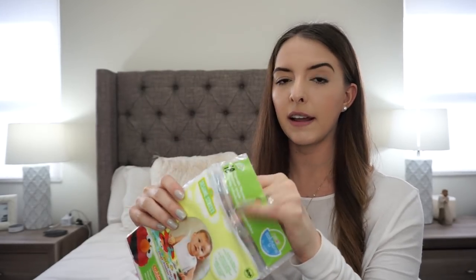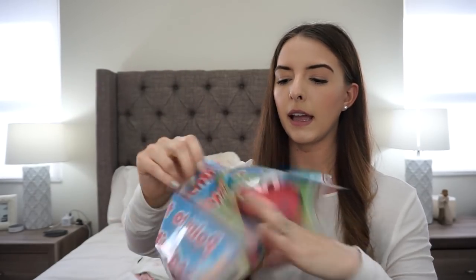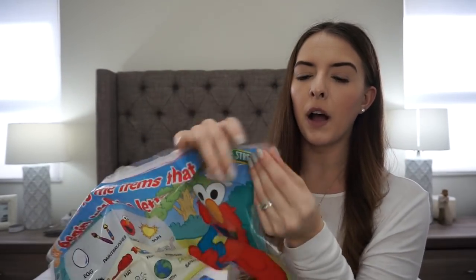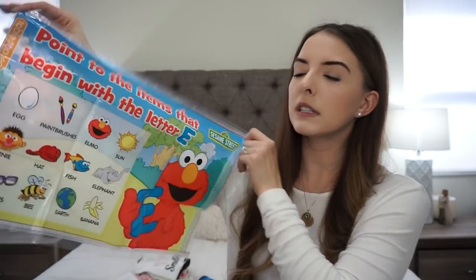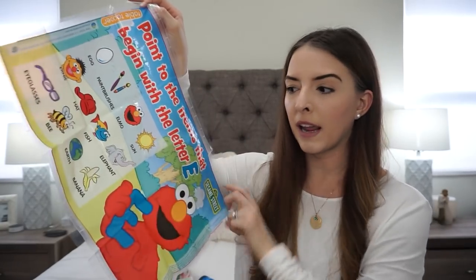My mom got me these and I love them — they're called Table Toppers, they're like little disposable placemats. There's a little adhesive on the back, so you peel it and stick it on the table wherever you're eating, then put your baby's snacks or food on it. It's also a little activity — I can put it down and say 'where's Elmo?' and we can point at the stuff. What's nice is that once you're done, you just throw them away — they're disposable, no cleaning required.